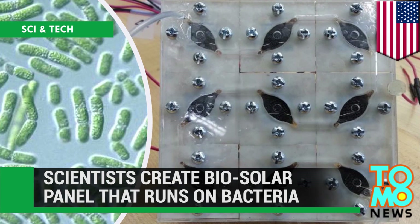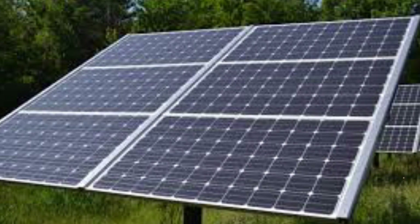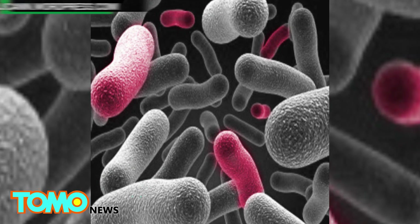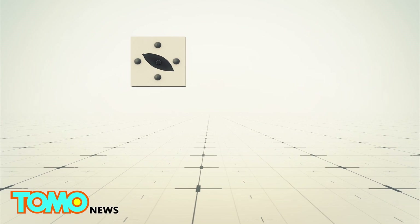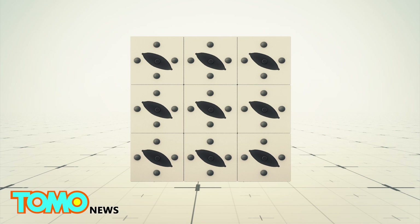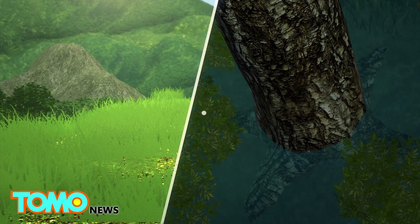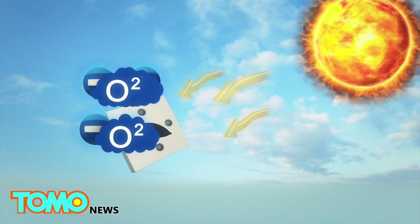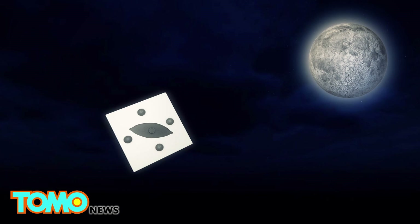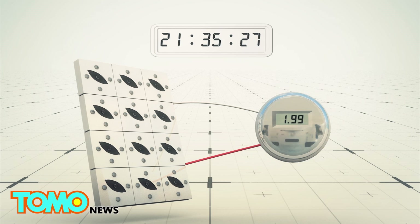This solar panel runs on bacteria power. Researchers at Binghamton University have come up with an interesting way to harness energy using bacteria. Scientists arrange nine biosolar cells in a 3x3 pattern to form a scalable and stackable panel. The cells use cyanobacteria, which can be found in aquatic and terrestrial habitats, as a source of clean and sustainable energy. In the daytime, oxygen and electrons are released through photosynthetic reactions. At night, electrons are produced from the bacteria's respiratory activities. 5.59 microwatts were generated in 12-hour day-to-night cycles over a total of 60 hours.